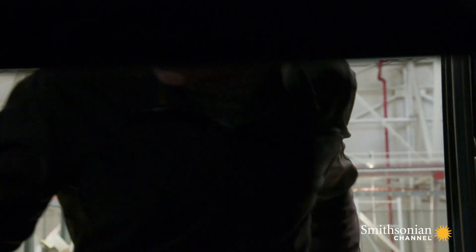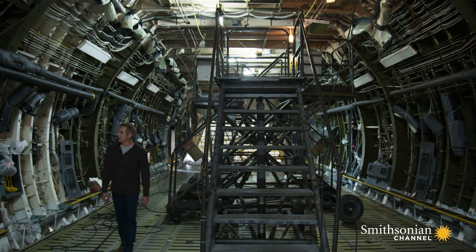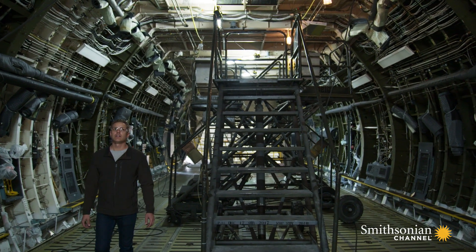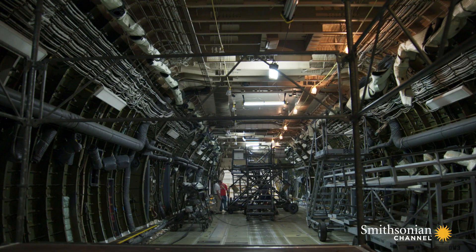To really appreciate the size of a C5 you've got to get inside. This cargo compartment measures 19 feet wide, 13 and a half feet tall, and over 143 feet long — which is longer than the Wright Brothers' first powered flight at Kitty Hawk, North Carolina. This allows a C5 to carry more troops and supplies than any other airlifter in service today.